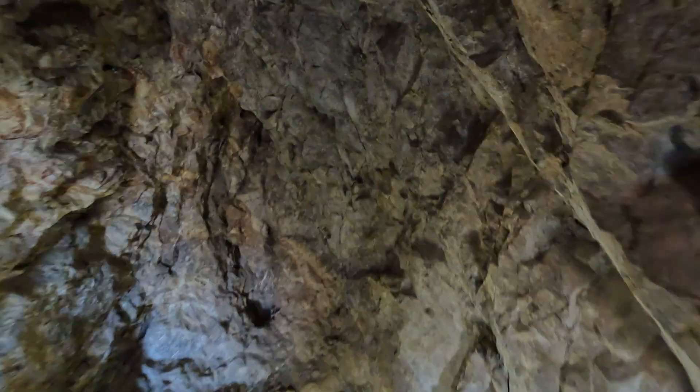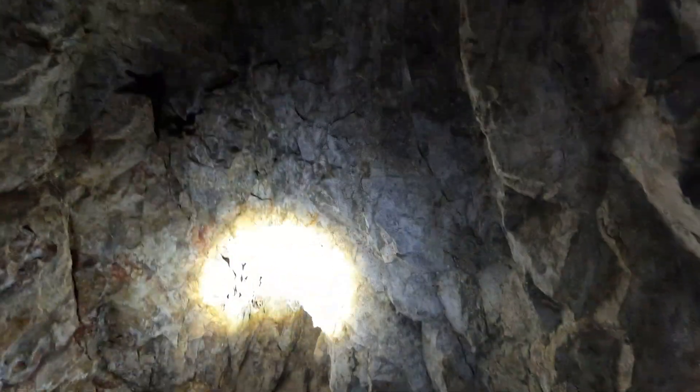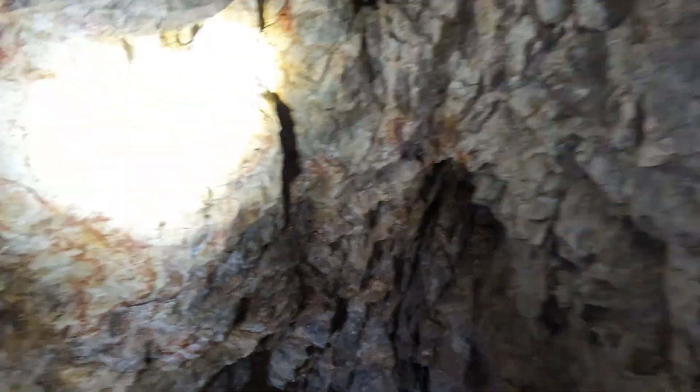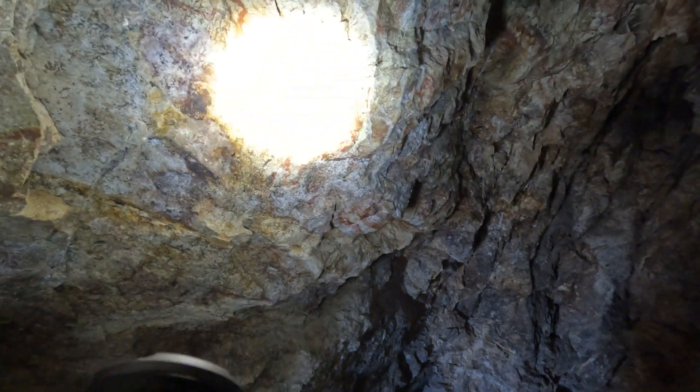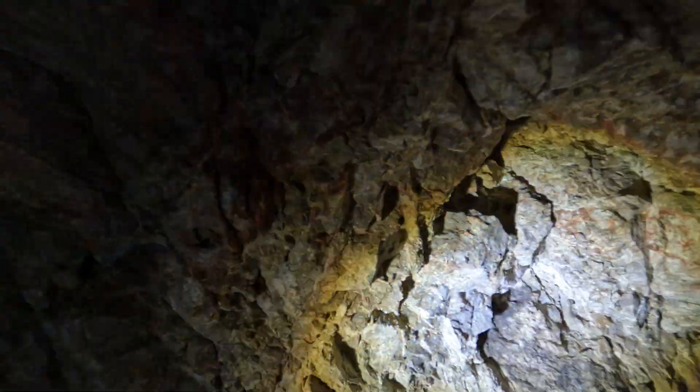You can see the blast marks — there, there, there, there, and there. You can obviously tell they were blasting along this line right here, trying to get into the mineralization. See all the reds in there? Hydrothermal fluids have permeated the rock. There might be something there, but that's not enough alone to get excited.